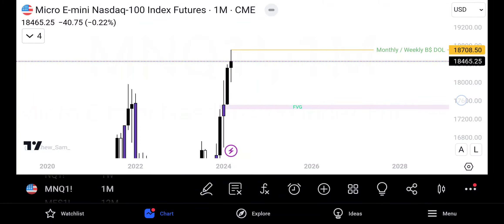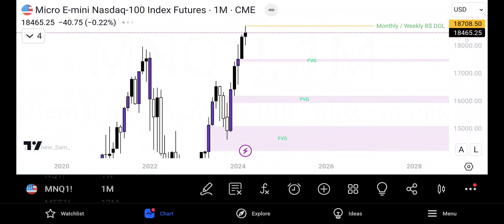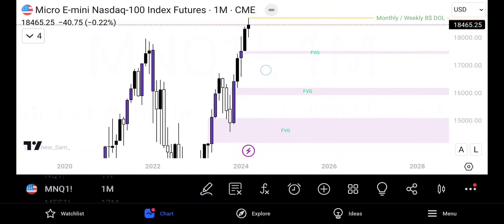Hop over to the monthly again. We can see that we swept highs over here. We did create an indecision candle for the month of March. So it's very possible that we could be looking at lower price action or bearish price action.